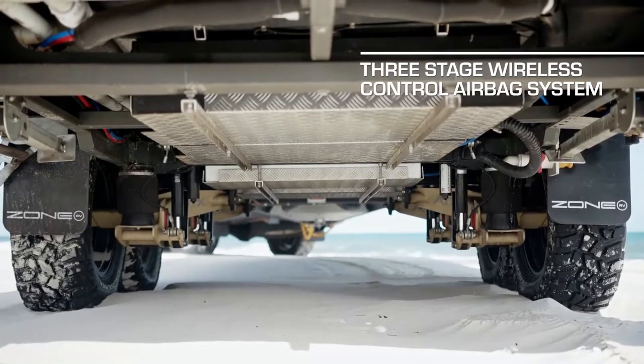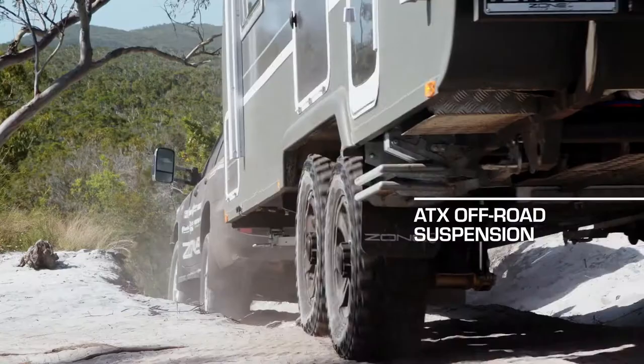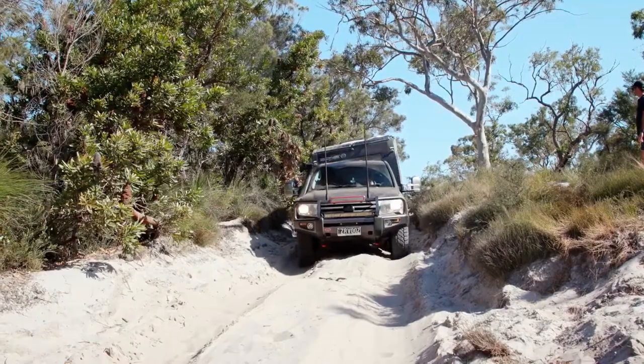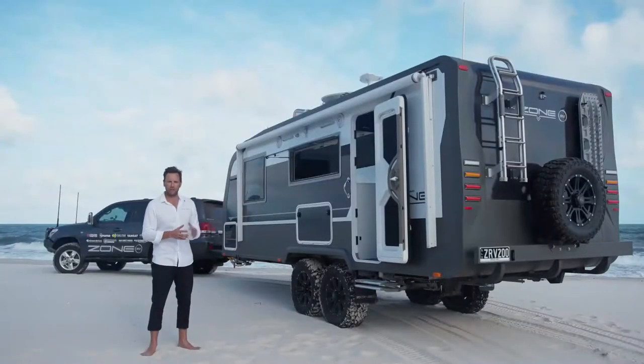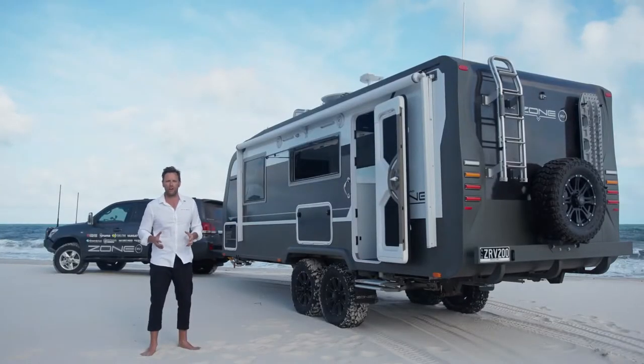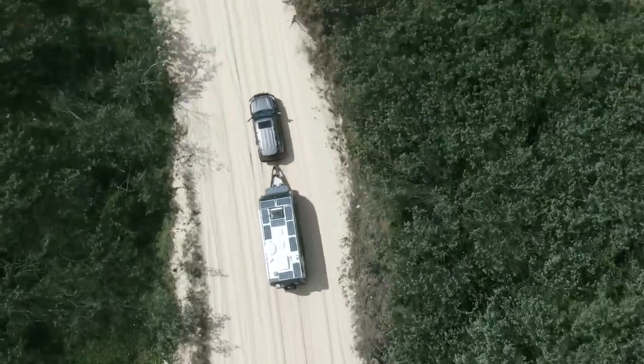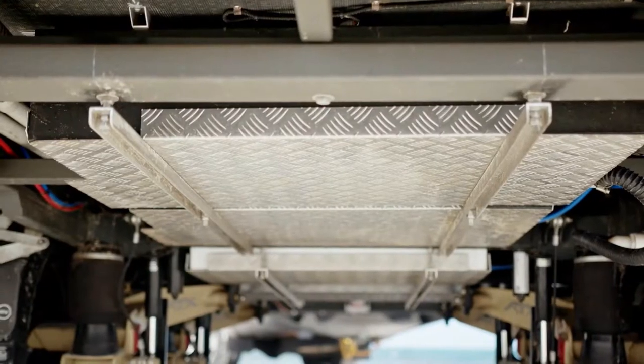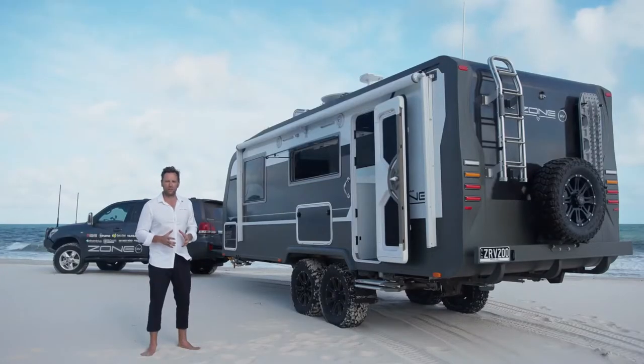It's got a three-stage airbag leveling system from Airbag Man, ATX off-road suspension by Cruise Master, 300 amps of lithium batteries by Enerdrive with a 3,000-watt inverter and nearly 800 watts of solar on the roof. This caravan is made to live off-grid with 300 litres of water and 100 litres grey — but really the technology is what sets it apart.